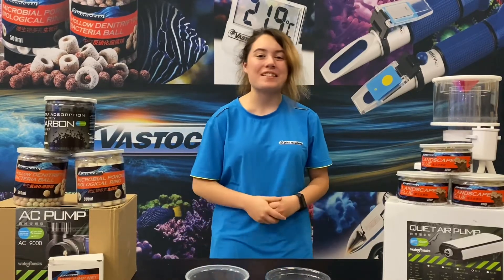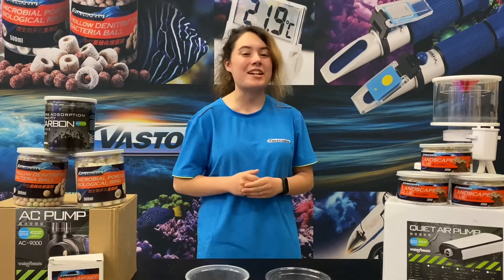Hey, what's up guys? Mary from Vast Ocean here, and today I want to take you through our top 10 list of the cleanup crew for your saltwater aquarium.